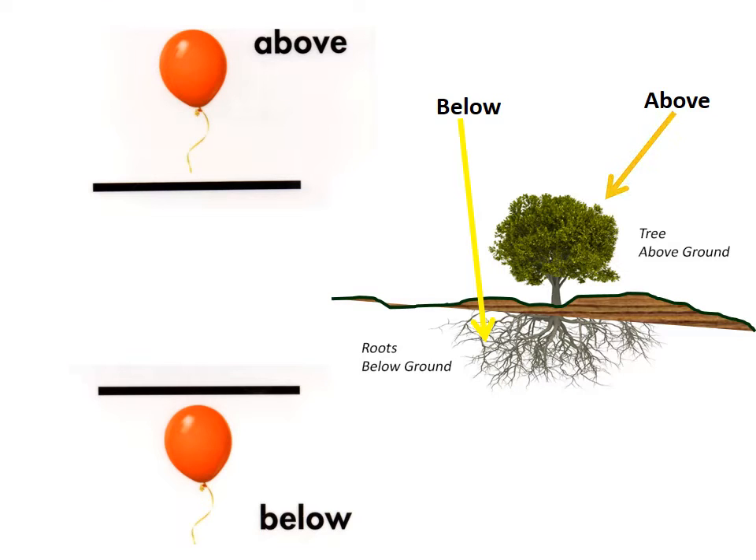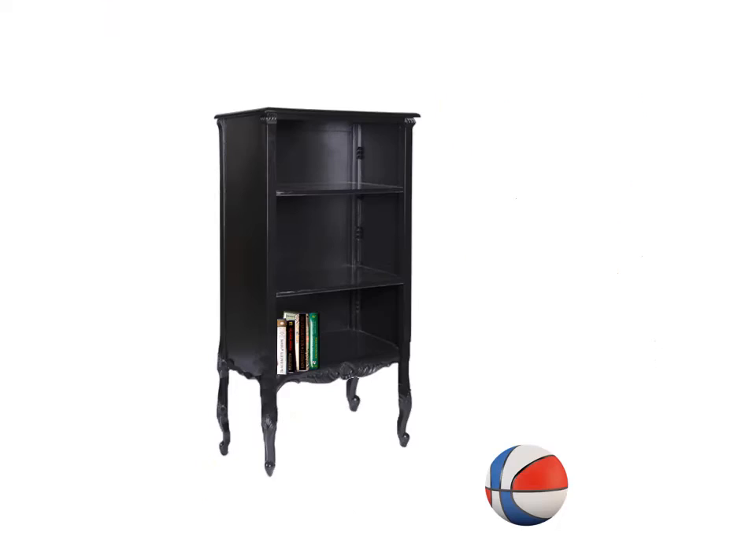The tree and its leaves are above the ground. Below. The roots are below the ground.